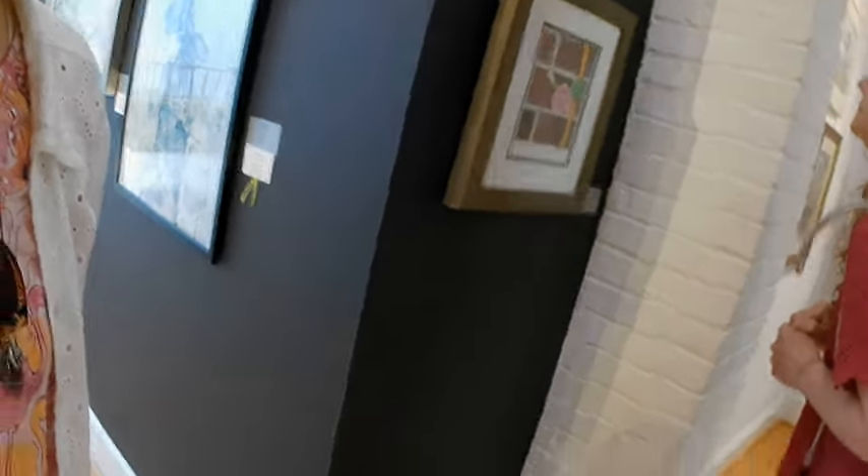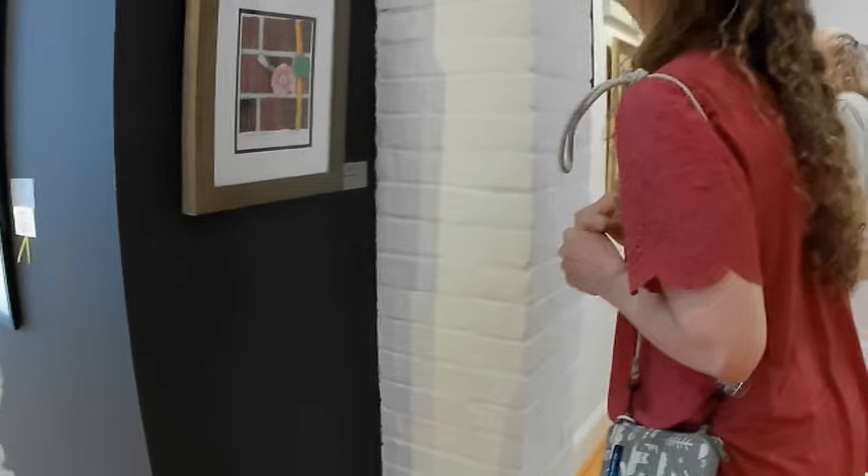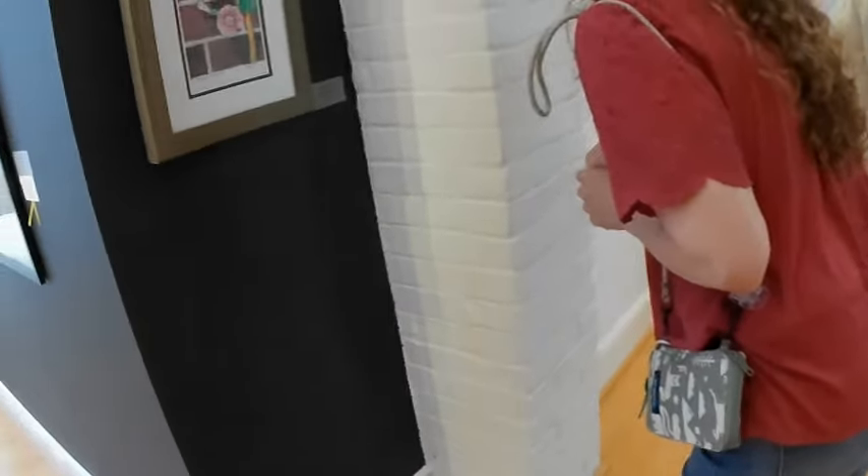What does the red dot mean? It's been sold. So that other one didn't have the red dot on it, and people stood there and said they wanted to buy it. Who did we talk to to buy it? Probably this person or that person.